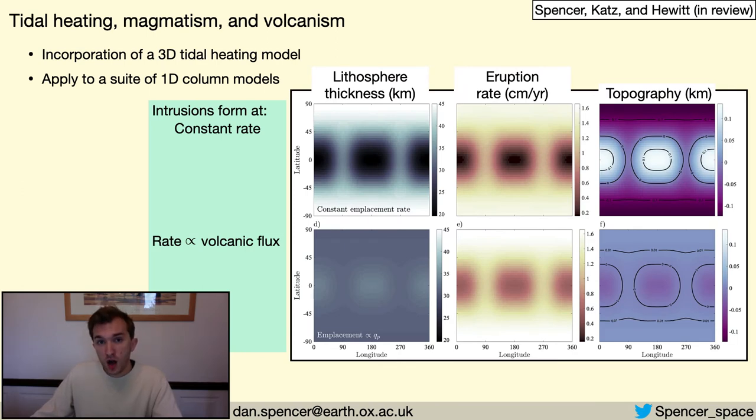The two models I've shown so far have assumed uniform tidal heating, which has very little effect in those one-dimensional models. But if we want to understand the real three-dimensional Io, we need to explore the effects of spatially variable tidal heating and how that can lead to non-spherically symmetric interior structure. Here I introduce a three-dimensional tidal heating model, which I coupled to a suite of one-dimensional models like those I've shown, here considering just the one-component chemical system. What I find is that the relationship between the radially integrated heating rate — effectively what is shown in the middle panels, where eruption rate is a proxy for the integrated heating rate — and the lithospheric thickness on the left actually depends on how the intrusions form.